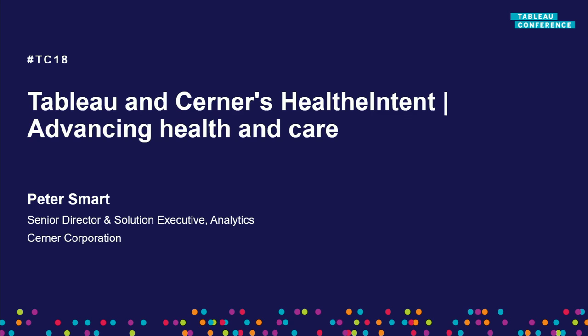Hello everyone. Very honored to be introducing our guest speaker for today. About four years ago we entered into a very strategic OEM partnership with Cerner, and Mr. Peter Smart leads the team of geniuses that have developed what you're going to see today. And so without further ado, Peter Smart.